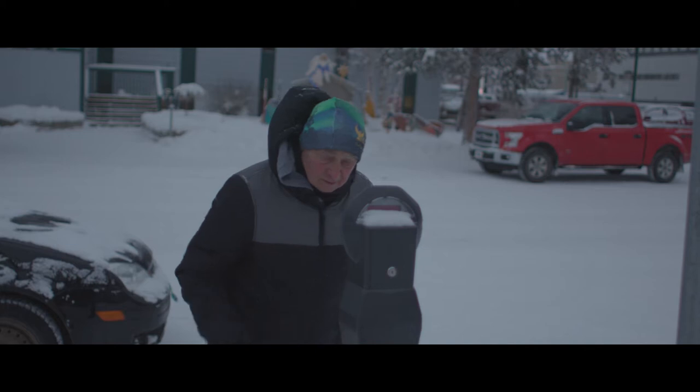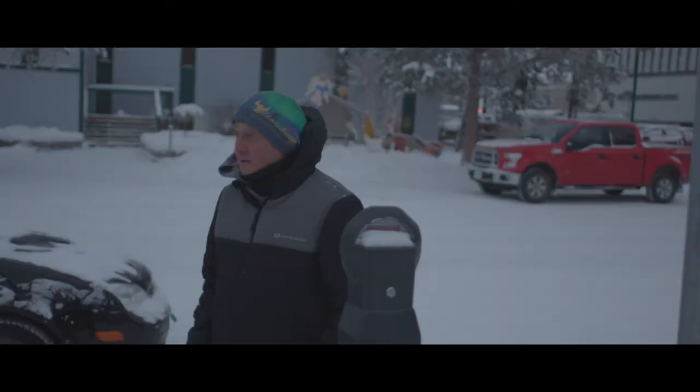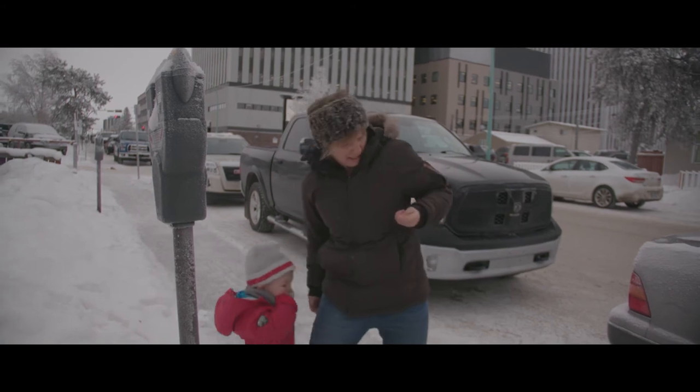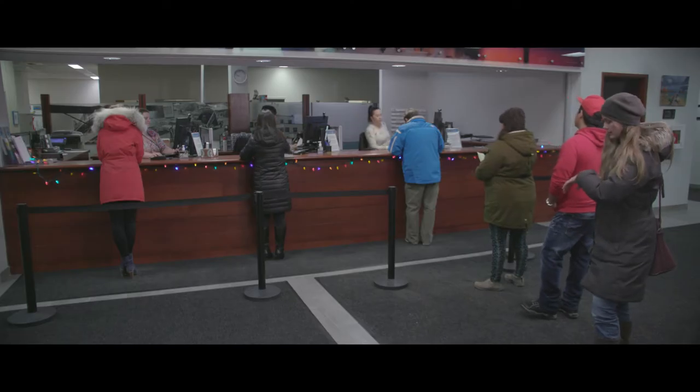Have you ever found yourself at a parking meter with no change? And no store nearby to get change? Not enough hands to get change? Meeting running late? Line up too long?